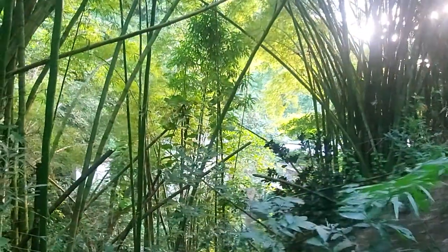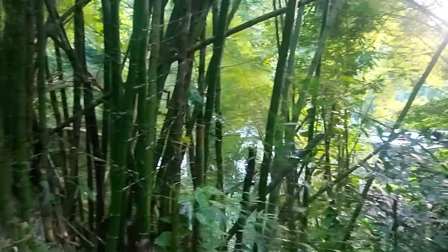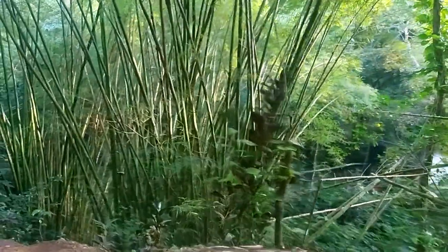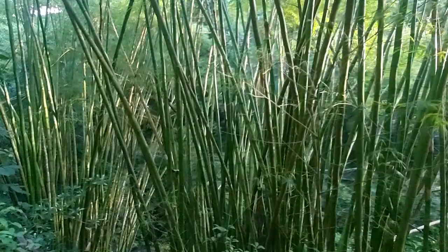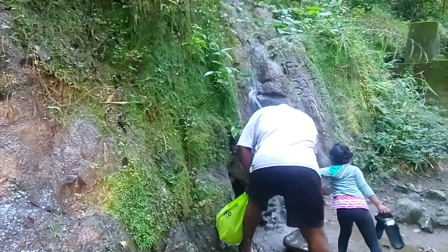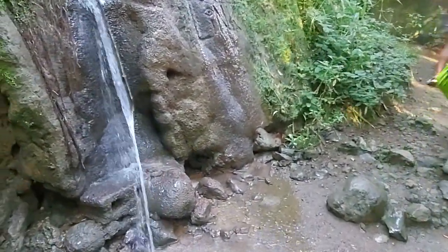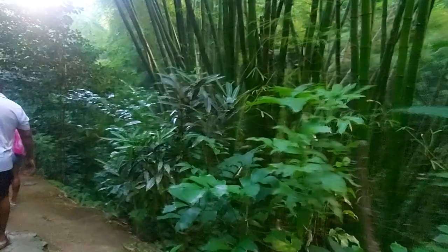The bamboo is beautiful! So while we're walking, you can see all these bamboo shoots. A little tidbit on bamboo — it sometimes takes, on average, about five years before you see anything.